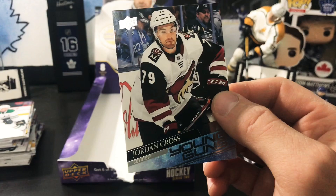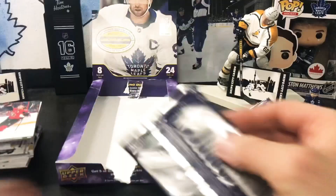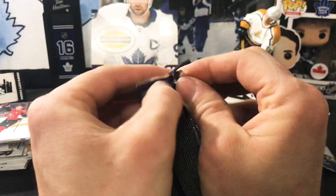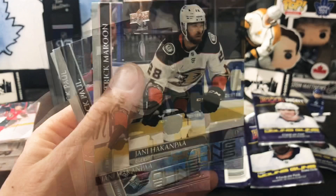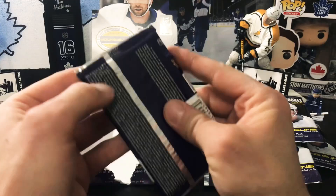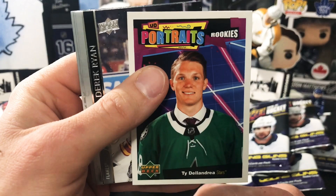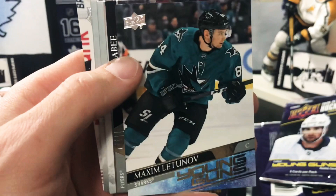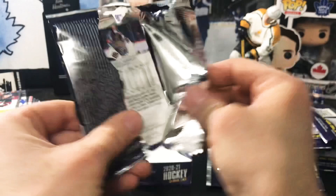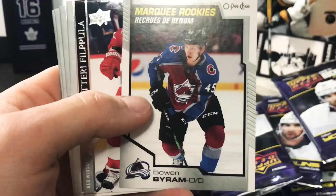Moving on to the third stack, we have Award Winners Victor Hedman — peachy! Then another Young Guns: Yanni Hakanpah. I'm not overly familiar with this player. We've got another UD Portraits rookie of Thai Delandria. Next Young Guns — looking for Kaprizov or Stutzle — we got Maxim Latunov.